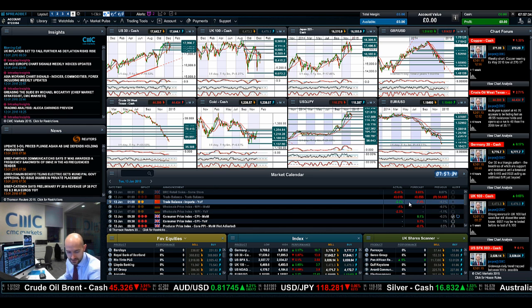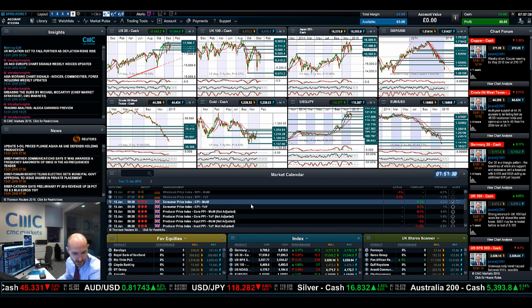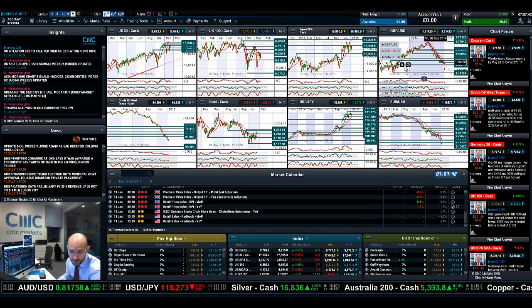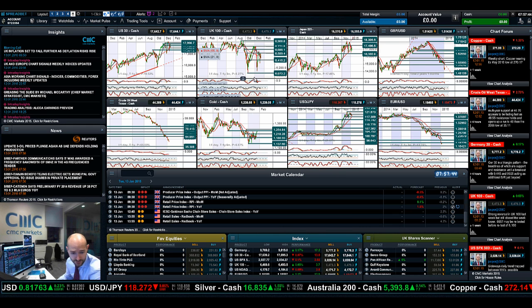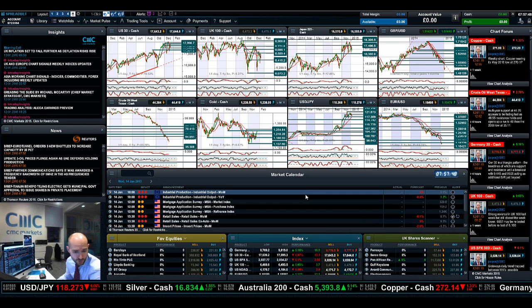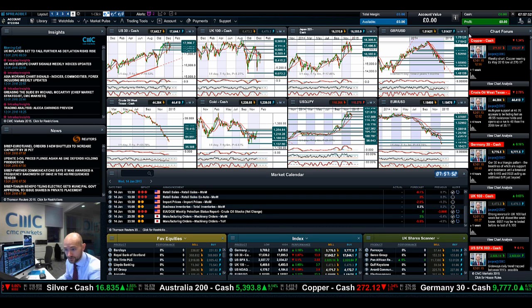In regards to upcoming data — as I said, we had better-than-expected Chinese data come out. We've got CPI and RPI data coming out for the UK, which will obviously have an impact on GBP/USD and the UK100. And if we fast forward to Wednesday, you've got Eurozone industrial production, US retail sales, plus crude oil inventories.